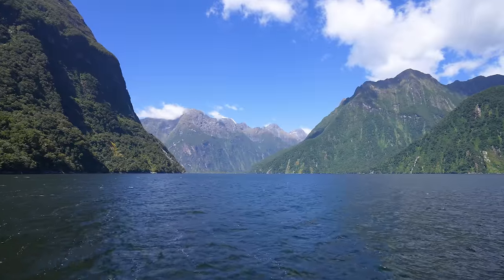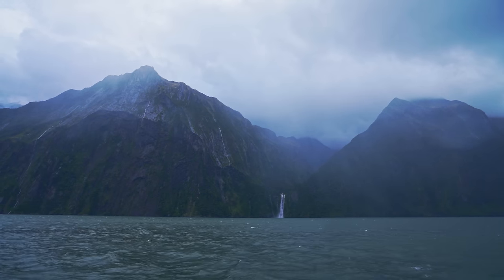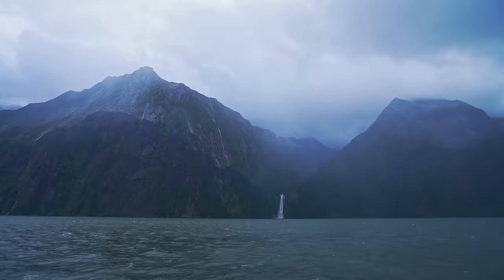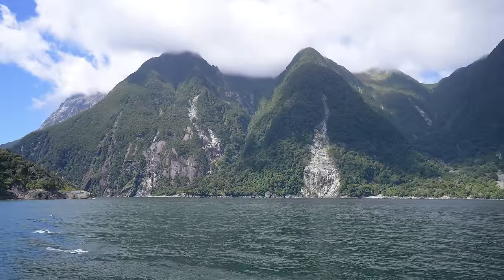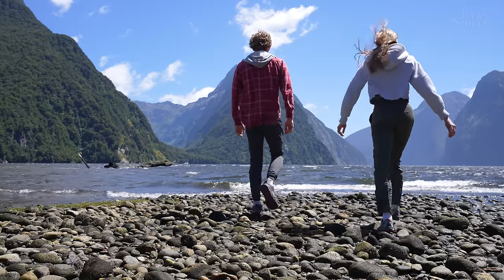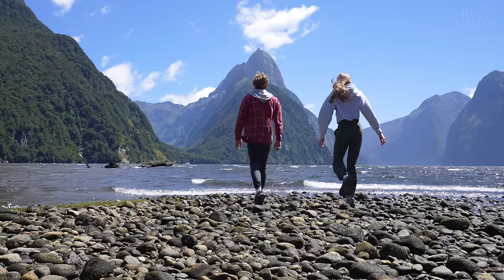It was just so calming to watch the little waves roll in. The Milford Sound is famous for being one of the rainiest inhabitable places on earth and I'd love to experience it when it's raining. The Milford Sound truly is on another level of beauty and if you come to New Zealand you have to experience this place.